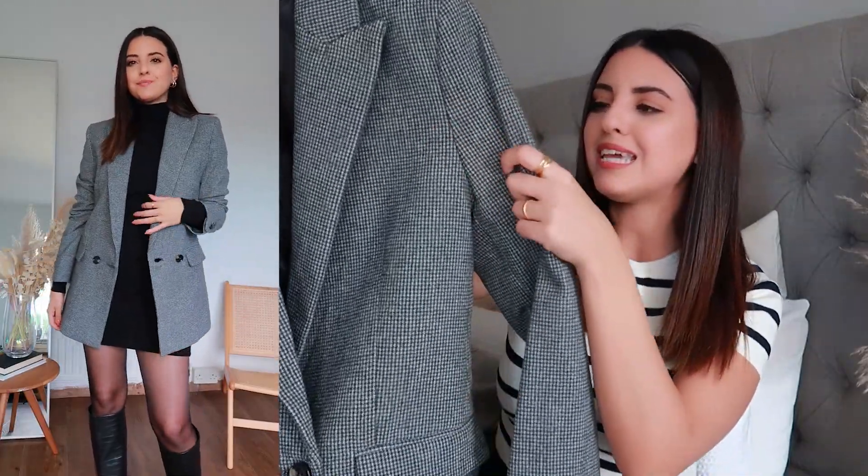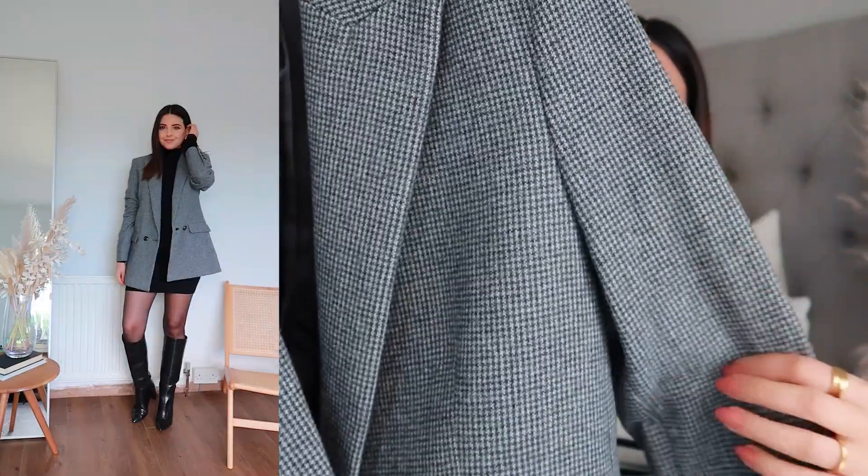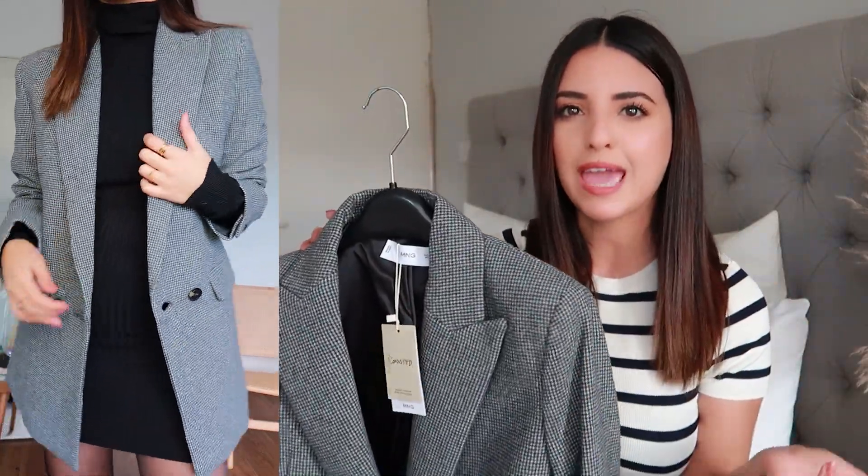I'm going to start off with Mango and the first item I picked up is this blazer. I've been on the lookout for a blazer like this since last year. I did see one on the Mango website but they didn't have it in my size, so when I saw it again this year I had to order it quickly before it sold out. This is a wool blend material — it actually feels lovely, almost like a coat — which is exactly what I wanted, something you can easily throw over a t-shirt or a dress.